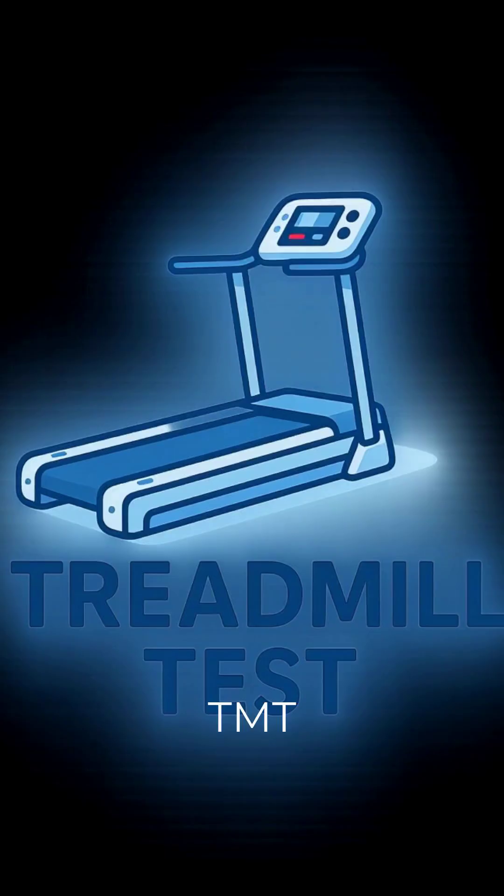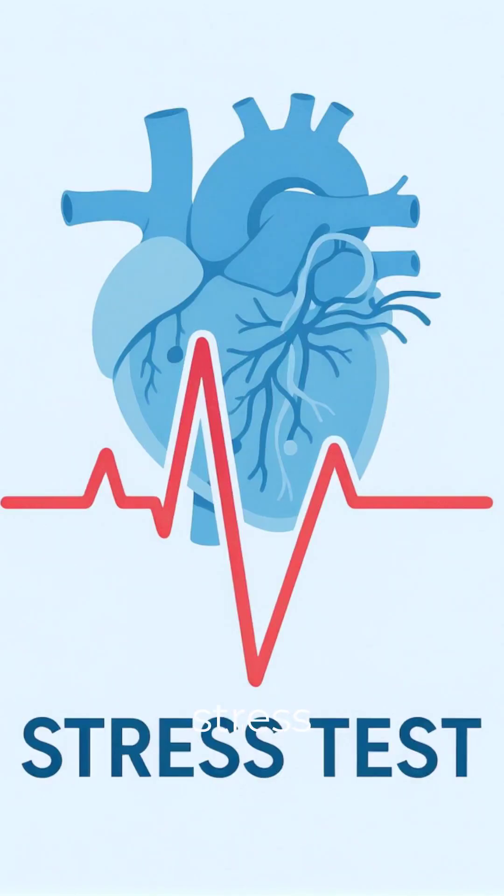What is TMT? TMT stands for treadmill test, also called a stress test.